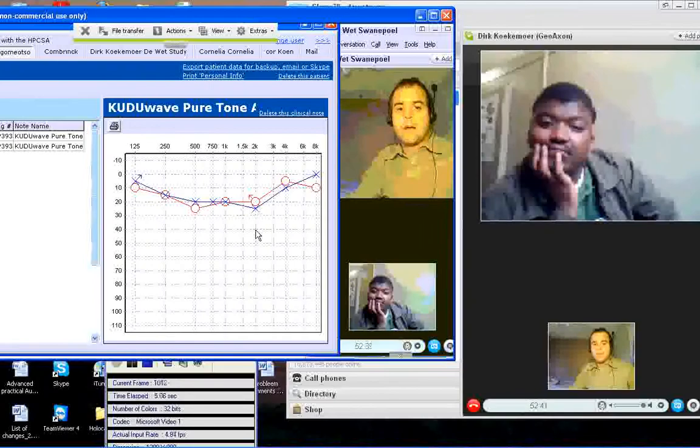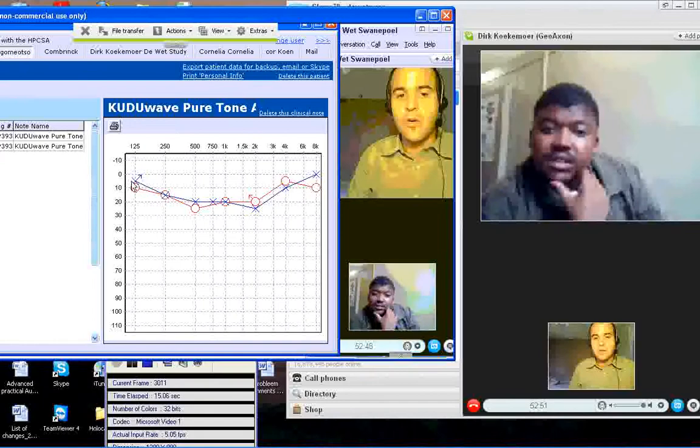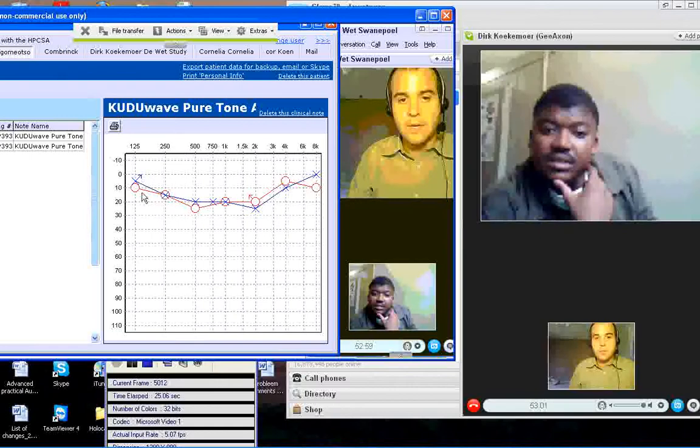We tested your left and your right ear. If you look on this graph here, you can see the blue line is your hearing in your left ear and the red line is your hearing in your right ear. So we tested both.